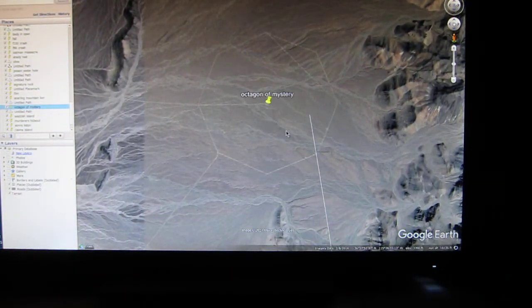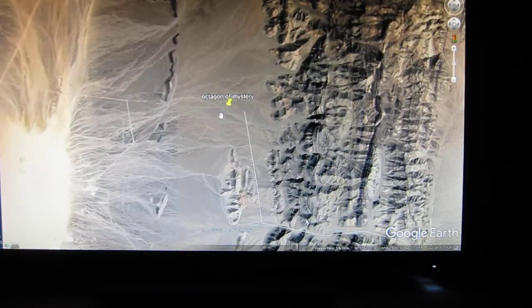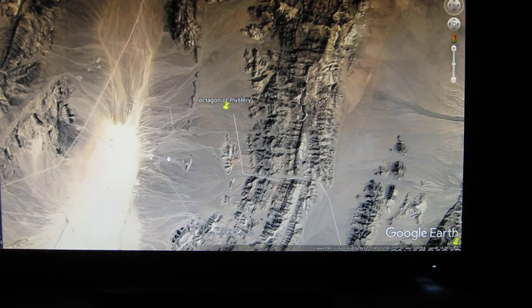Okay, so there it is. Let me zoom back and notice how it becomes invisible. This is from 14 miles up — at 14 miles up you can't see it. I kind of explored around on Google Earth to see if there's a bunch of these features, but here's what it is.